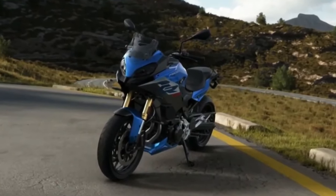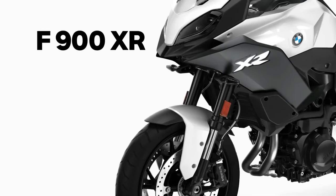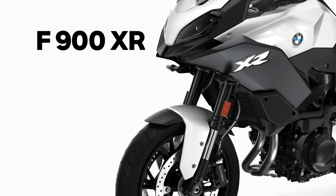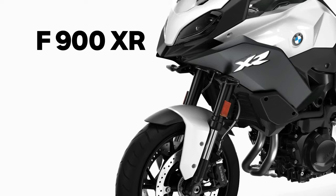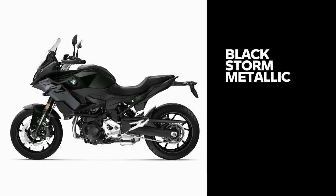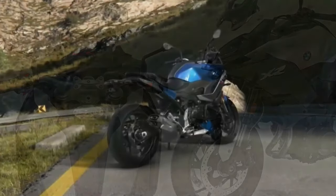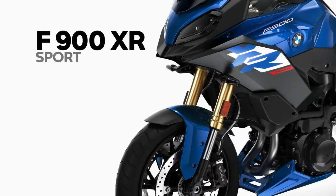The 2024 BMW F900 XR — BMW is famous for its super-stylish and highly efficient bikes. BMW unveiled its new adventure bike, the F900 XR 2024, expected to be launched in 2023. It will be available in three colors: Racing Red, Black Storm Metallic, and Light White. It will be powered by an 895 cc engine developing 99 horsepower and 67 foot-pounds of torque, with a fuel tank capacity of 15.5 liters. It features a six-speed gearbox, slipper clutch, and final chain drive. ABS, automatic stability control, rain and road ride modes, adjustable brake and clutch levers, and a 6.5-inch TFT display are all standard.